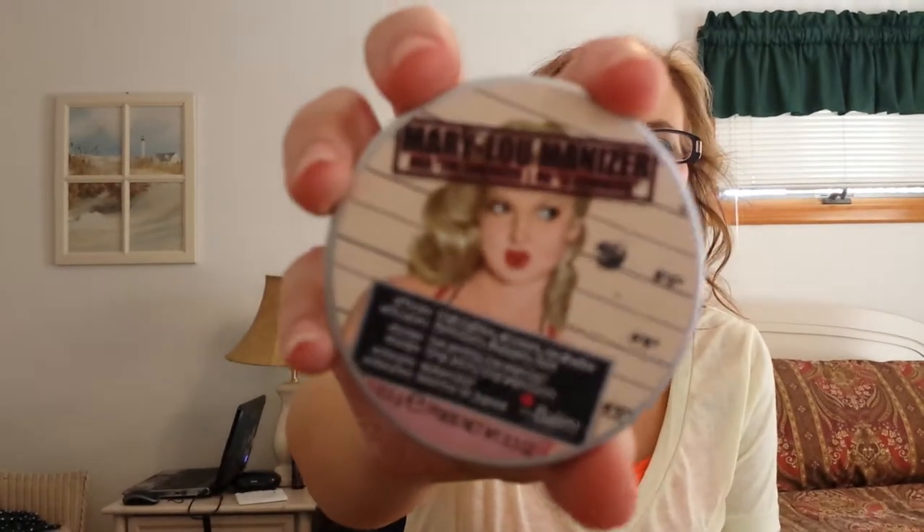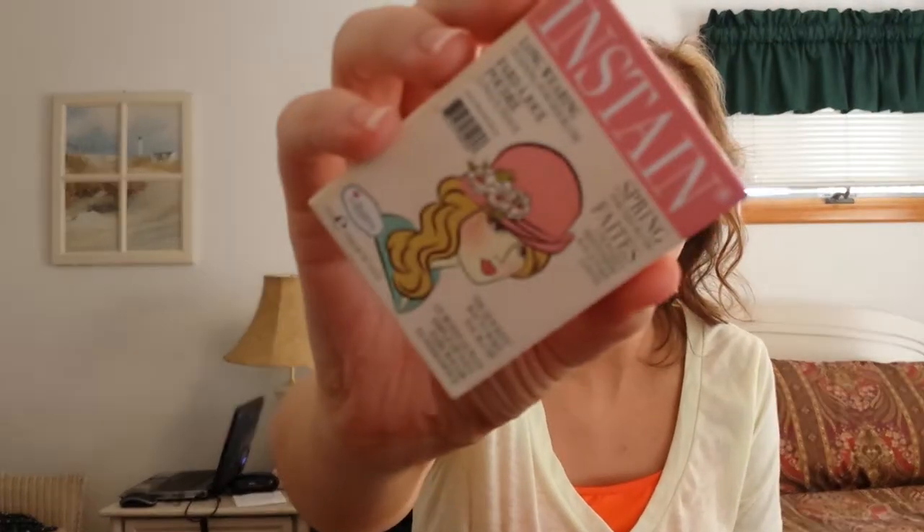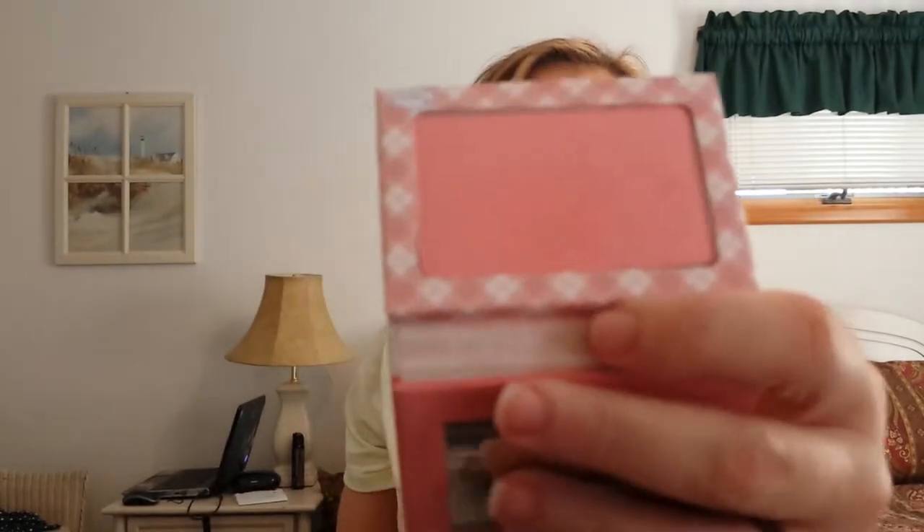For a highlight, I brought the Balm Mary Luminizer. For blush, I brought the Balm Insta Stain, and the color is Argyle. This is the color pink.